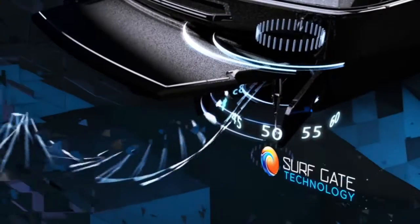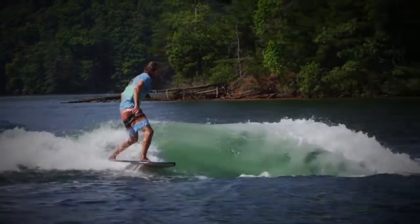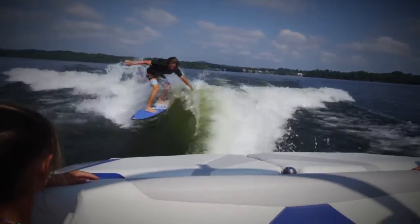Wave creation is easily controlled with the flip of a switch, allowing the driver to instantly generate the perfect wave on the surfer's side of choice.